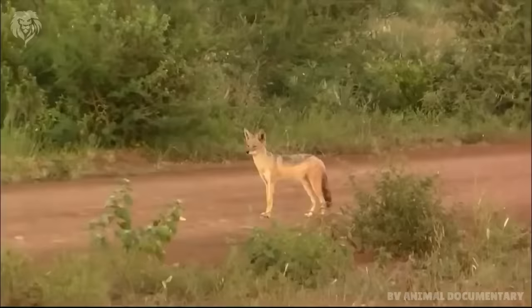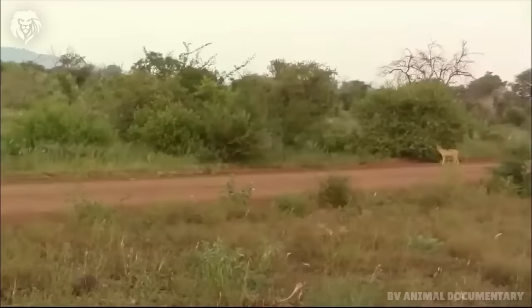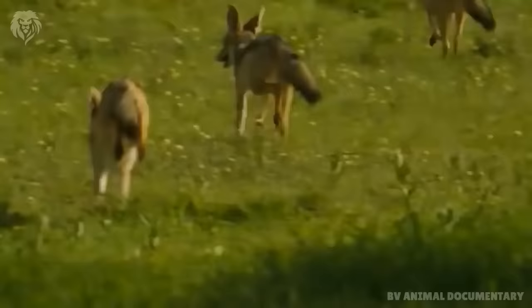While cheetahs are lean to give them speed, they aren't especially strong. When a cheetah kills its prey, it attempts to subdue its food by latching on to the throat and suffocating the animal.